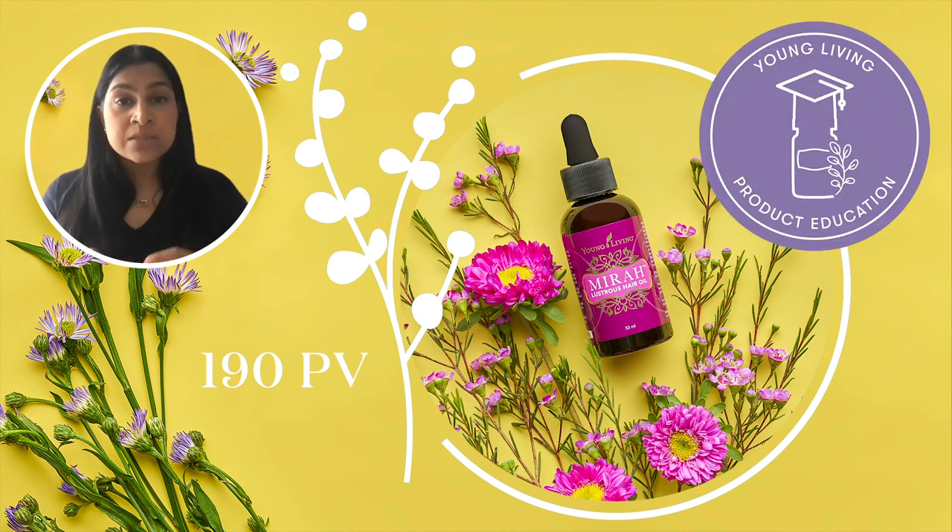How do you use it? You can apply a small amount to damp hair from mid-length to the ends before you blow dry or air dry. Or you can use it like I do, which is on dry hair, to smooth out any frizz and create a shiny look or to freshen up my hair. Quick tip: if you tend to have oily hair, don't use it at the roots — just apply it to the ends.